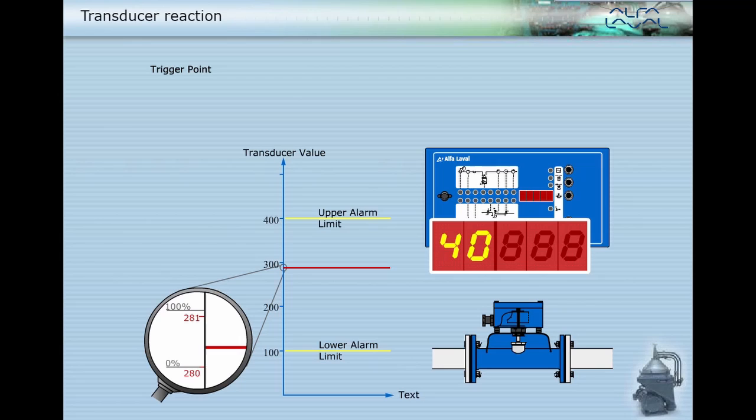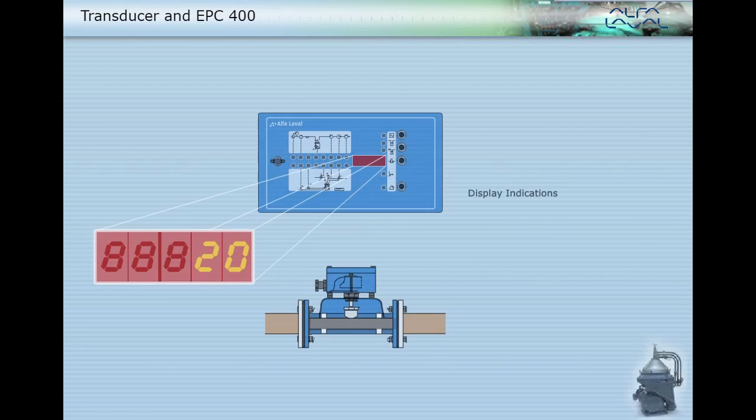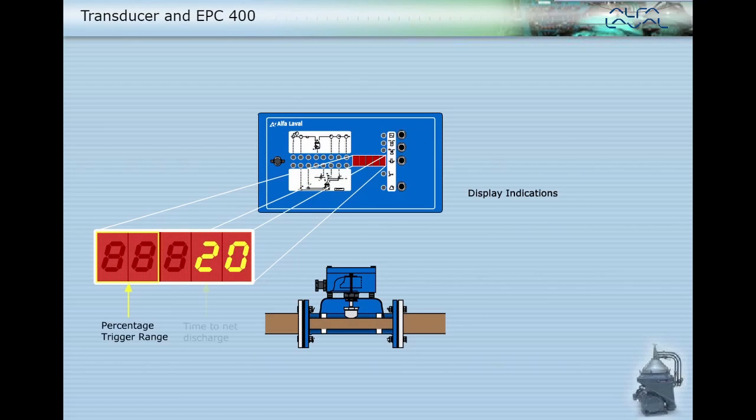When the trigger range reaches 100%, the display changes to double dash. The EPC now takes some action to reduce the water coming out with the oil — we say it has reached the trigger point. The left-hand side of the display is an indication of the change in the amount of water in the oil, called the percentage trigger range. The right-hand side of the display indicates the time to the next timed discharge.